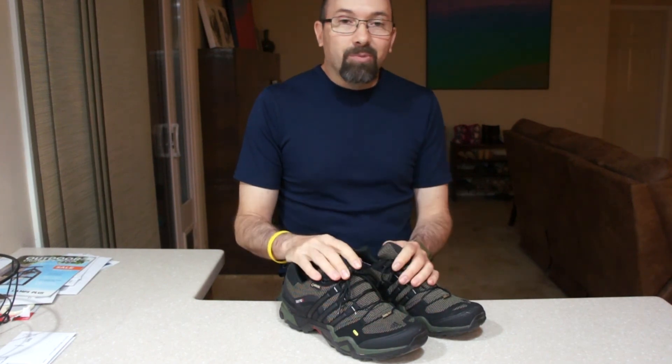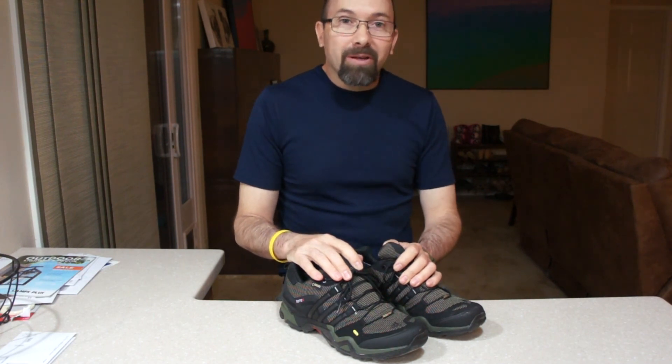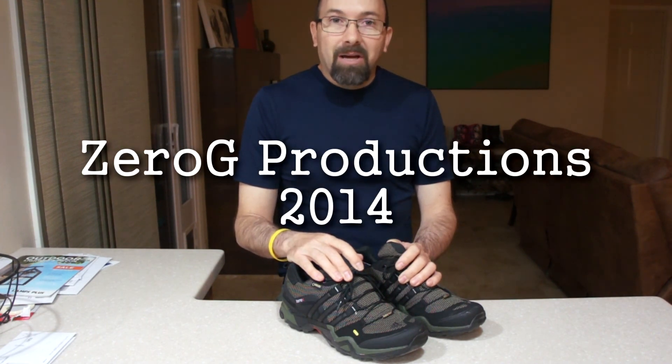I'd recommend them, but it's your personal choice as far as shoes. You've got to really make sure you have a good pair that fits your feet and that you're comfortable in, especially if you go on long hikes. Thanks for watching, and have a good summer.